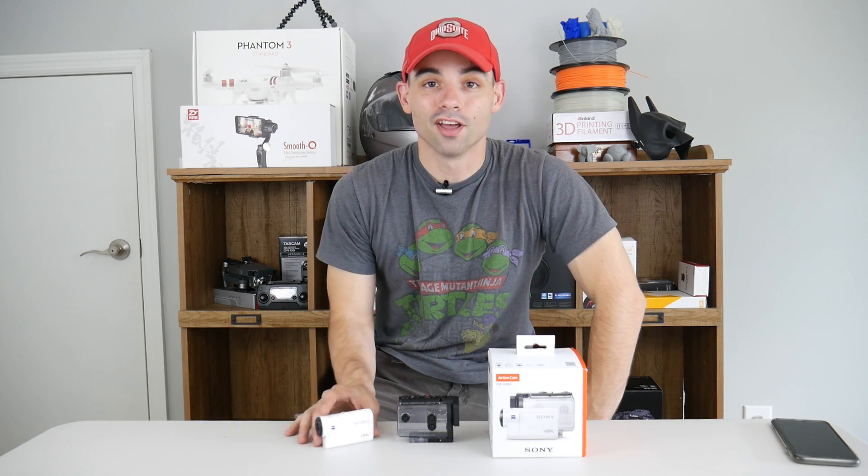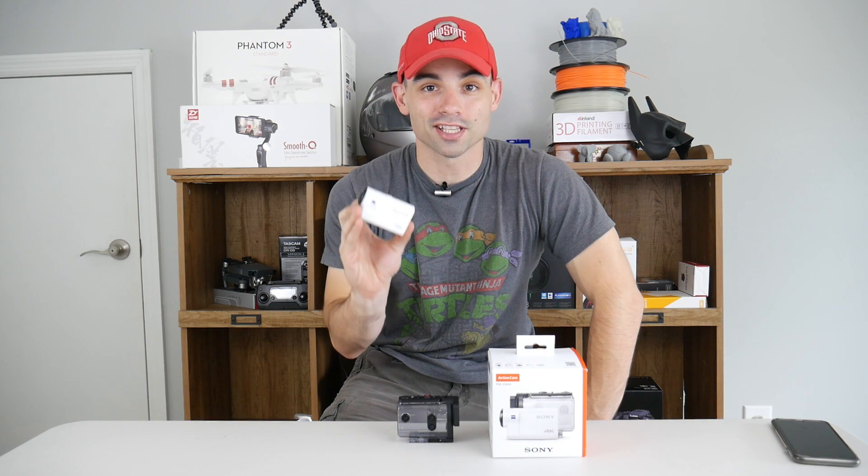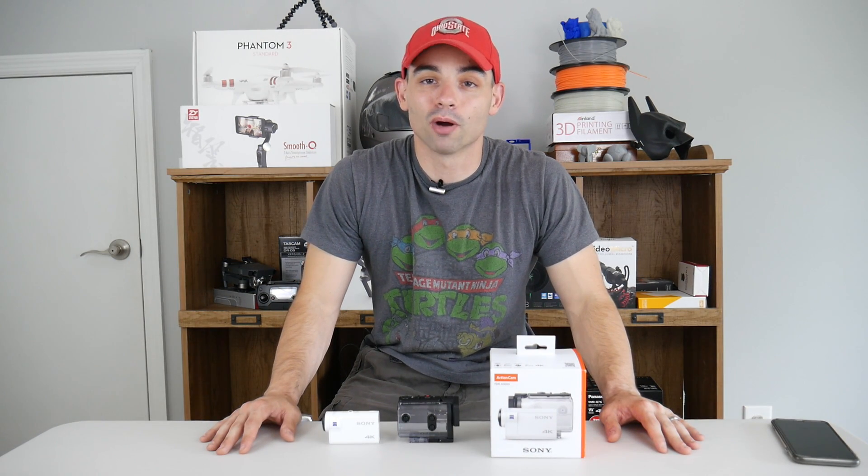I finally replaced my GoPro with the best action camera I've ever used, the Sony FDR-X3000. I'm the Everyday Dad, and if you saw my previous video about my GoPro, you know I just couldn't take it anymore. Since then, I've had a lot of comments about the FDR-X3000, so let's talk about it.